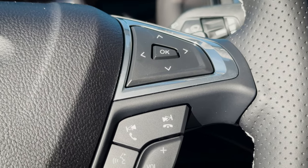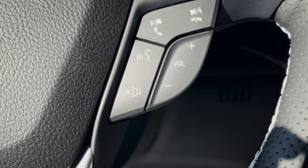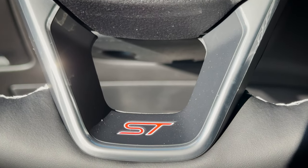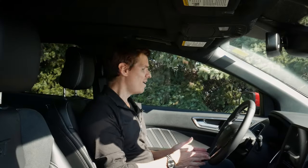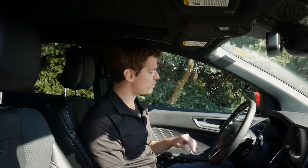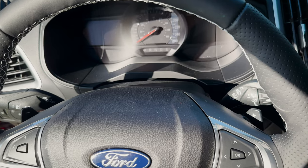Along the right-hand side, there are buttons for volume control, answering and hanging up phone calls, and more. And because we're in the ST, there's a little ST badge along the bottom part of the steering wheel, which is really cool. If you want a walkthrough on how to use the steering wheel buttons, instrument cluster, and media screen, check in the description below — I've put together comprehensive videos on those.